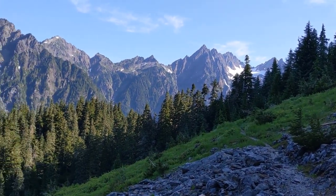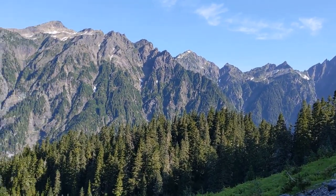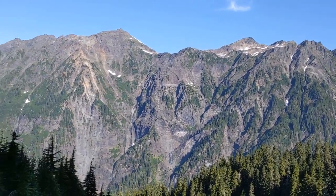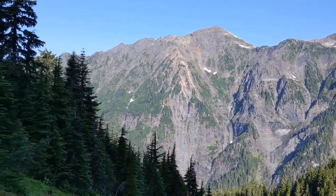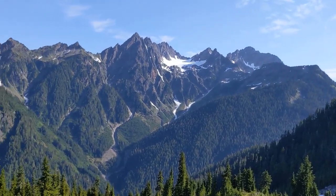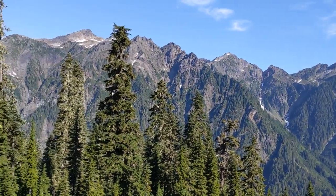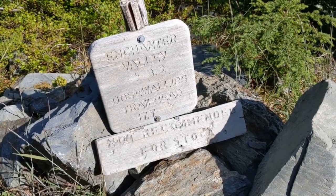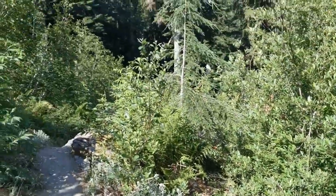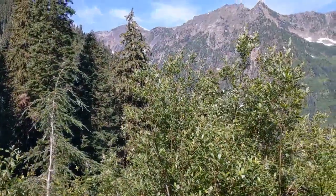I am coming down off O'Neill Pass, a couple thousand feet above the Quinault River Valley. The Enchanted Chalet is down in the bottom there. But I've got some great views this morning. I am back here at the Enchanted Valley Trail Junction — so another 16 and a half miles to the car, headed right down that valley.